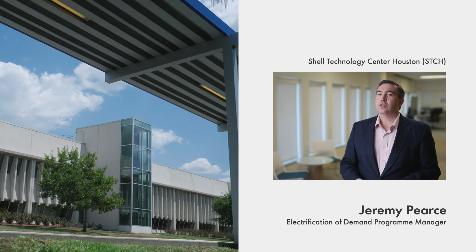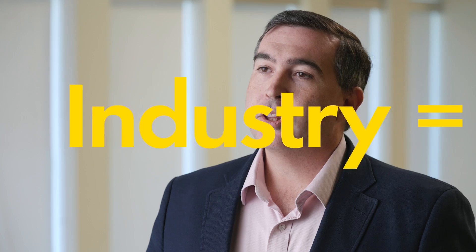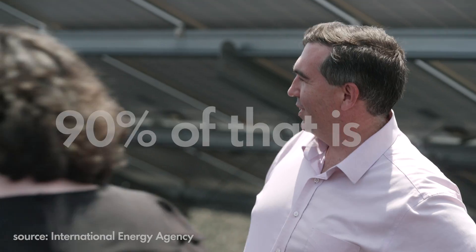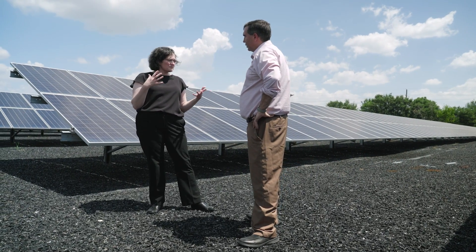The Electrification of Demand Technology Program is one of Shell's largest technology programs. It has the ambition to decarbonise industrial sites through electrification. Industry represents about 30% of total global energy demand, and about 90% of that is currently supplied through fossil fuels. The EOD Technology Program is looking at innovative solutions to help decarbonise our assets by using low-carbon renewable power.